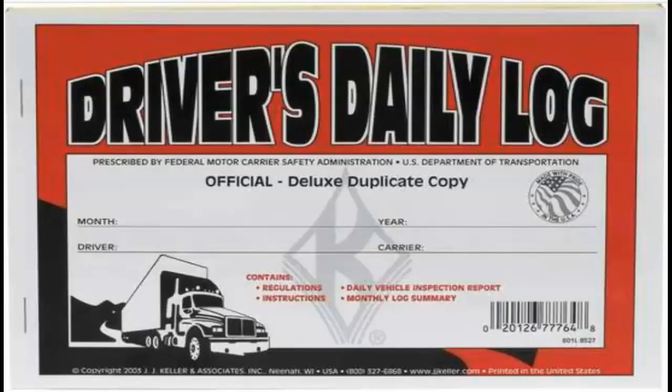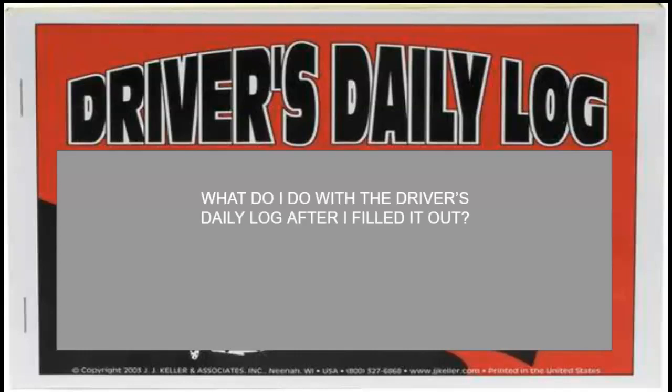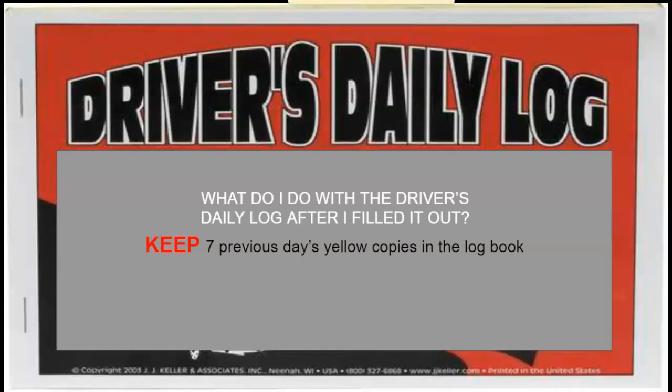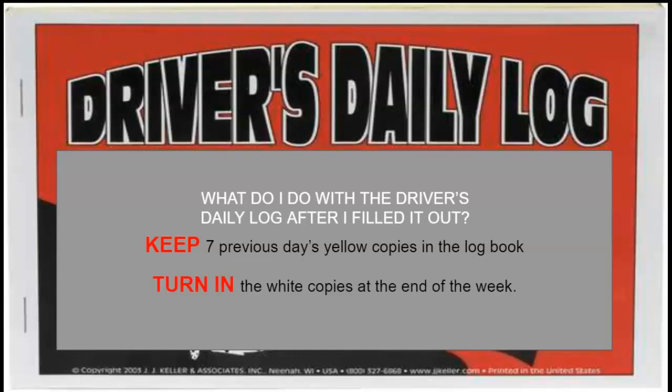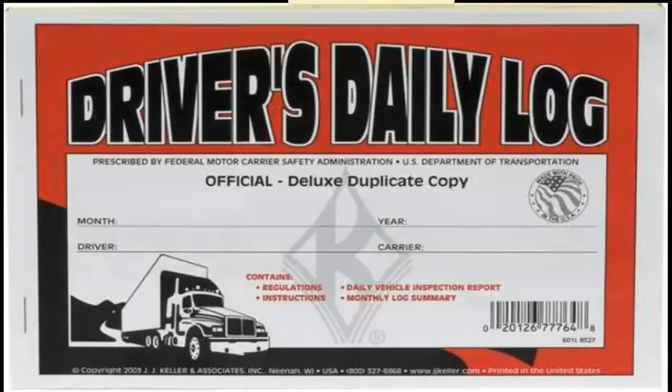We're talking about drivers daily logs. You need to fill this out every time you drive a Rolling Rock truck. You're going to keep seven previous days yellow copies in your logbook, and you're going to turn in the white copies at the end of the week with your time card. Always keep the seven previous days of logs in your logbook.